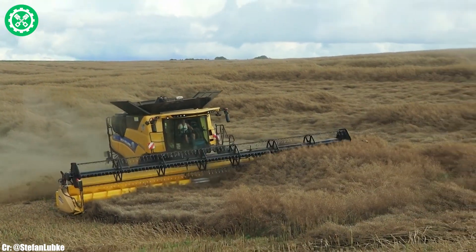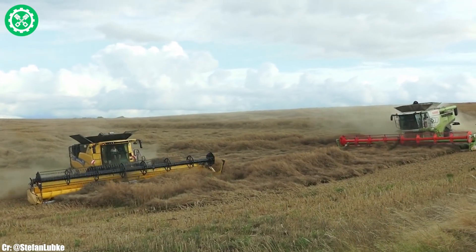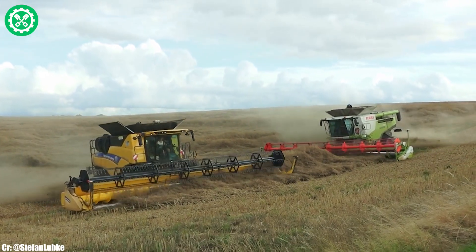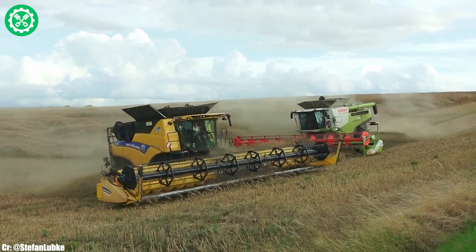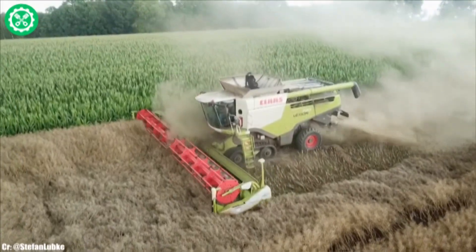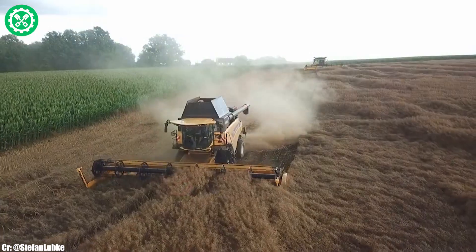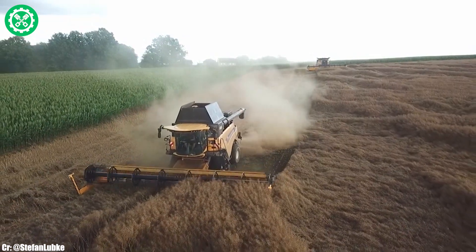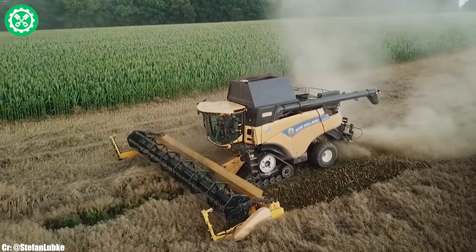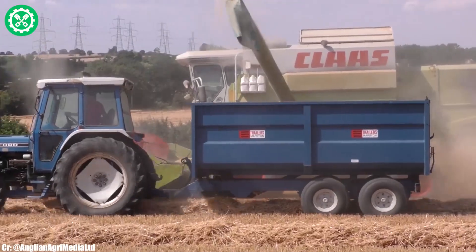Renowned for its adaptability to varying crop conditions and terrain, the Claas Lexion 770 stands as a testament to Claas's commitment to revolutionizing harvesters, meeting the demands of modern agriculture with precision and efficiency.